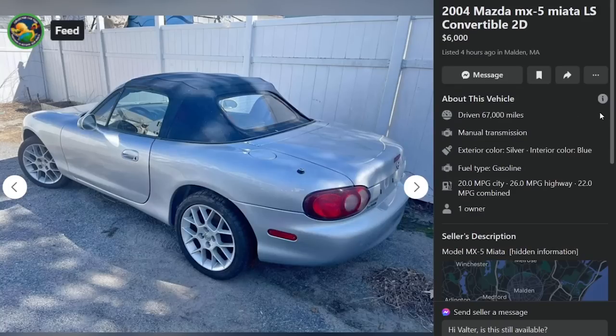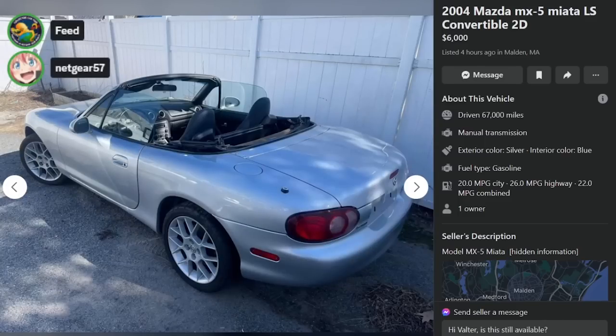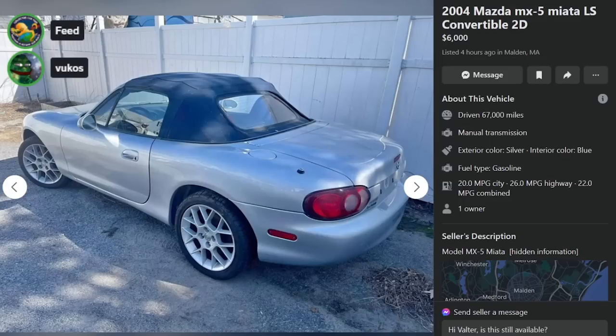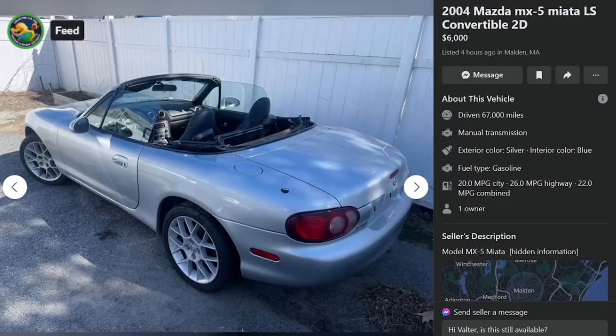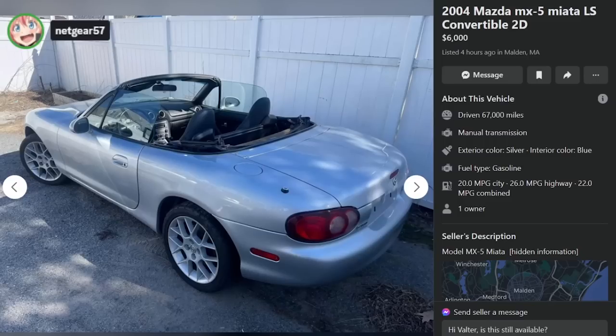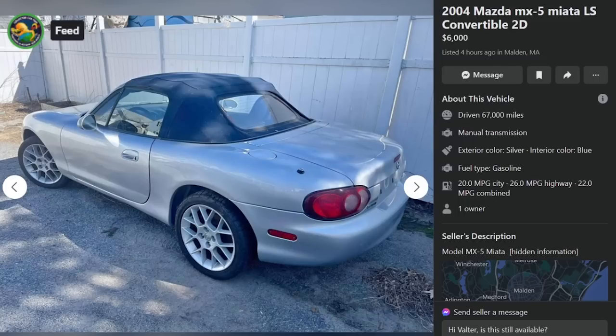Here is a 2004 Mazda MX-5 Miata LS convertible, $6,000, four hours ago in Malden, Massachusetts. 67,000 miles. I've been there and never again. $1,500 more gets you under 100,000 miles and not a complete piece of s***. I think this is a great deal without any information whatsoever — maybe that'll scare people off. This is high up on the look-at-it scale. I'd give that a solid thumbs up.